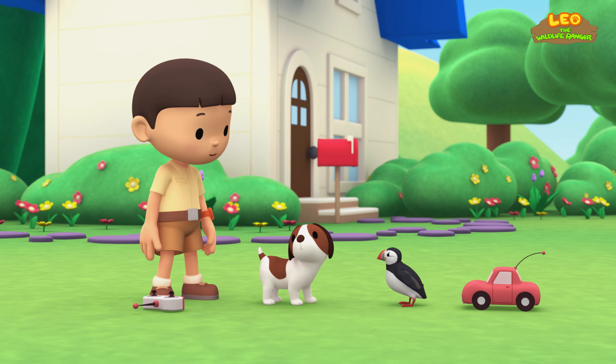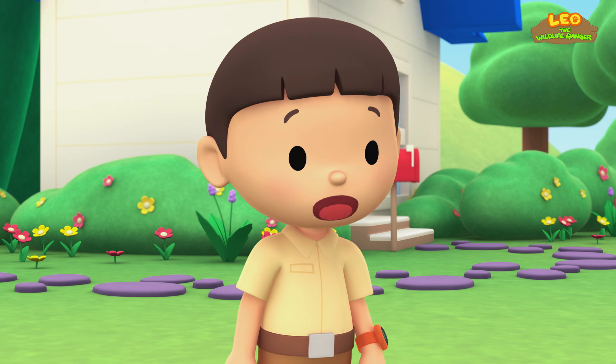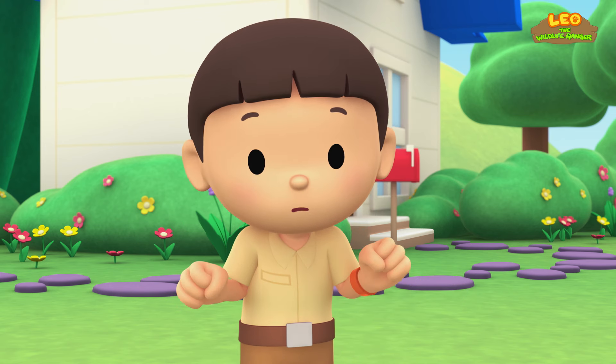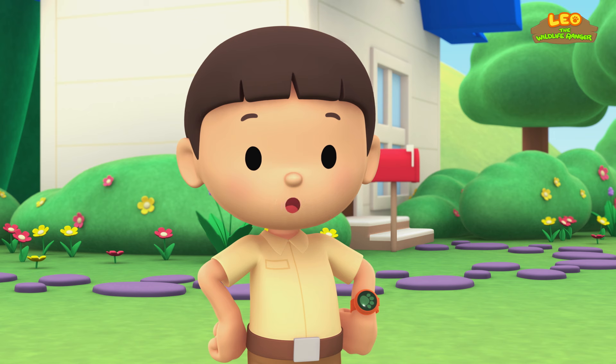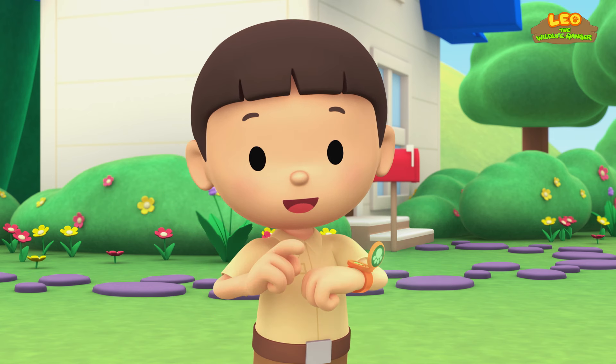It's a bird! Where did you come from? I've never seen a bird like this before. You know what we should do? Let's take a photo and send it to my sister, Katie. She is also a junior ranger.